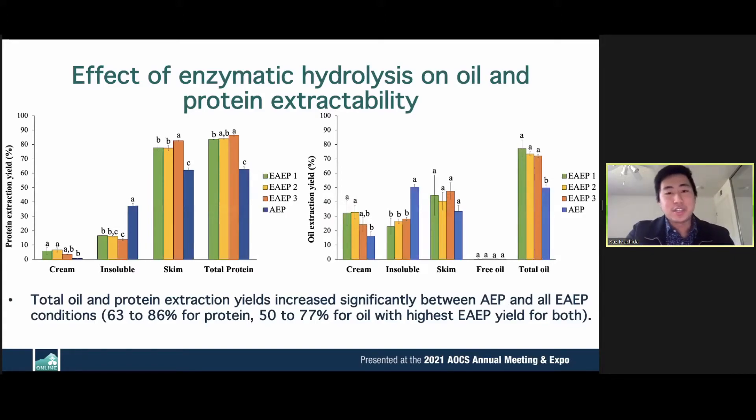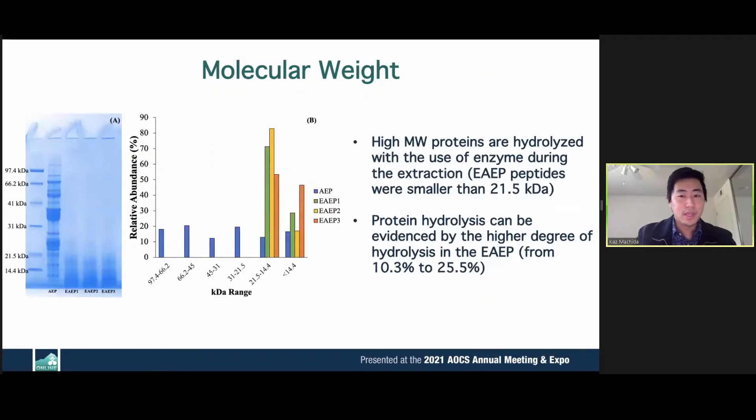After conducting extraction on chickpea flour, enzymatic treatments significantly increased protein and oil yields compared to the AEP. Within the enzymatic treatments, there's no difference in oil yield, and only a slight improvement in protein yields. Molecular weight analysis showed enzymatically treated proteins were significantly smaller in size — AEP proteins go up to 97.4 kilodaltons, while EAEP proteins only go up to 21.5 kilodaltons. This was confirmed by degree of hydrolysis analysis, showing an increase from 10.3 to 25.5%, most likely due to proteolysis by the protease.